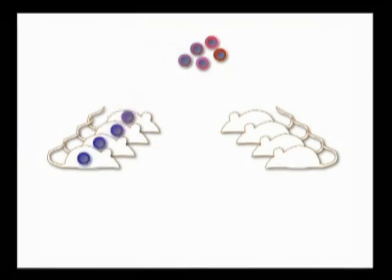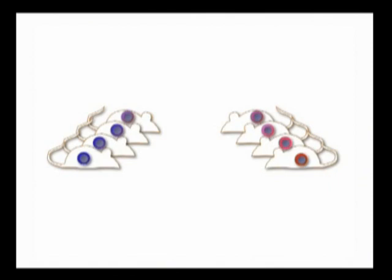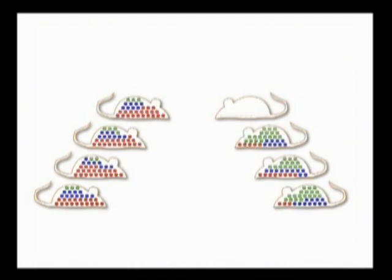We transplanted single hematopoietic stem cells based on their dye staining capacity into mice whose bone marrow had been ablated by lethal irradiation. We monitored the output of our test HSCs by tracking the peripheral blood of our recipient mice. Here we have myeloid cells depicted in red, B cells in blue, and T cells in green.